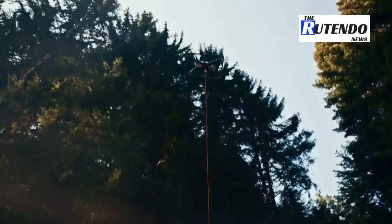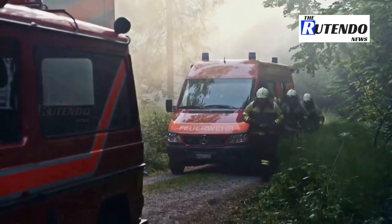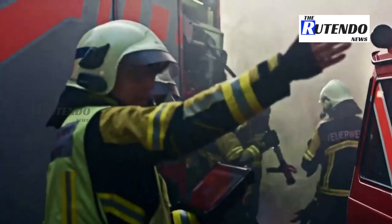Swiss startup Photokite is working on tethered drones that can be deployed in two minutes to provide an eye in the sky during emergency situations. Photokite CEO Chris McCall.